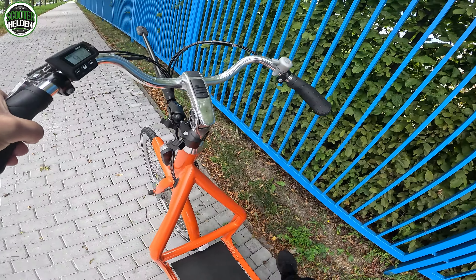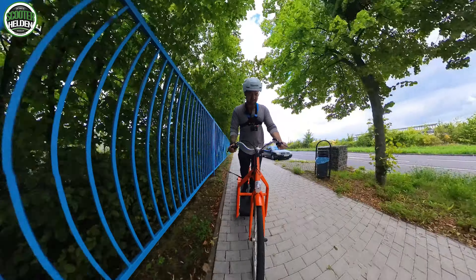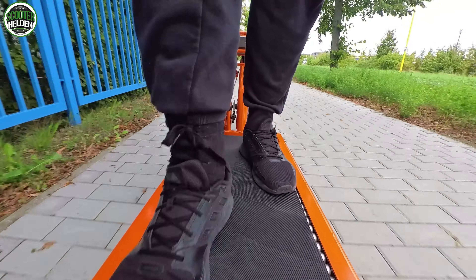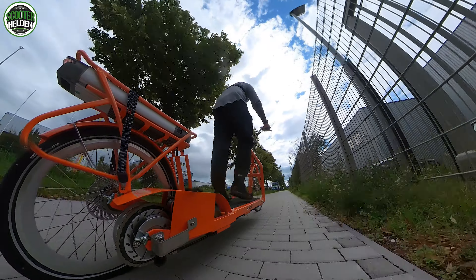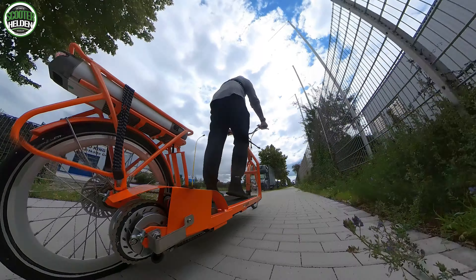Ich bremse mal an - und sofort schaltet der Kopf um und sagt: stehen bleiben. Fahrstufe 4. Kann man auch direkt aus dem Stand los - das Antreten ist schon etwas angenehmer. Jetzt funktioniert alles schon fast automatisch. Ich habe noch eine leicht gebückte Haltung, als würde ich eine Schubkarre vor mir herdrücken - aber ich denke, man kann den Lenker noch einen Ticken einstellen. In Fahrstufe 4 knapp 19 km/h.